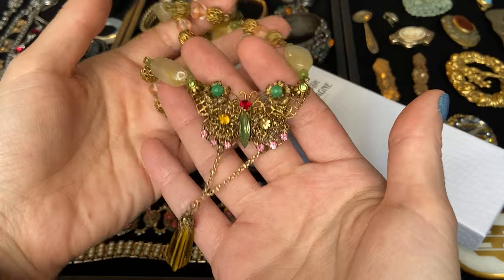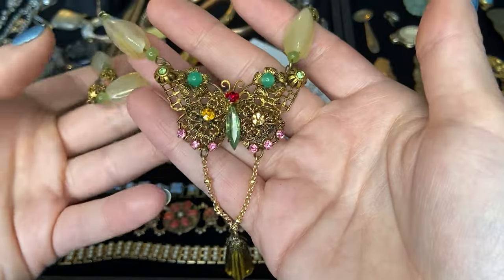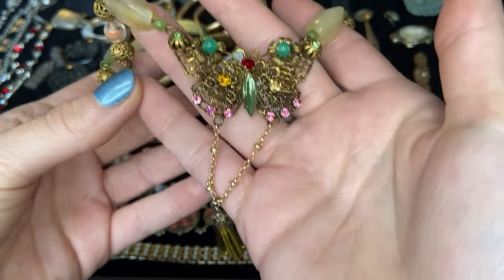This just arrived and this is so gorgeous. These are all vintage elements — look at this beautiful butterfly here, these beautiful rhinestones and these glass pieces.